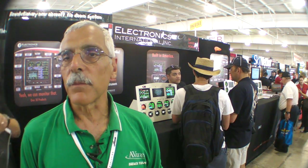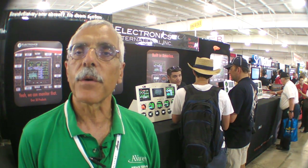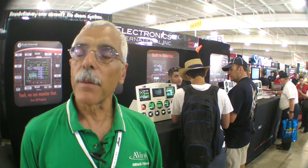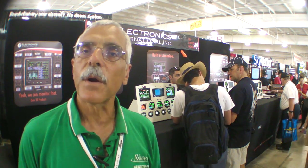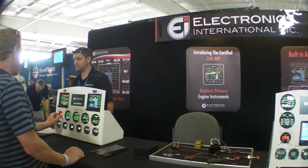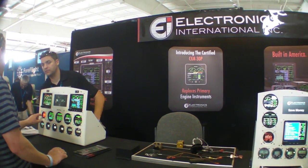Hello, everyone. This is Paul Bertarelli with some follow-up coverage from AirVenture 2013. If you own an older airplane, you probably have some instruments in need of replacement, and if so, Electronics International has an interesting new instrument called the CGR-30P.